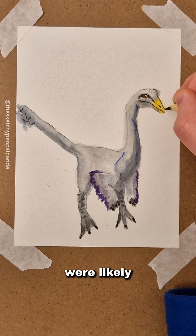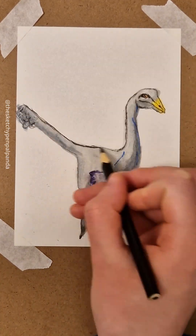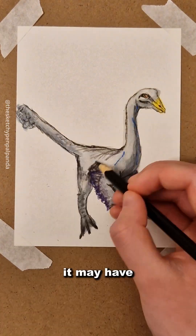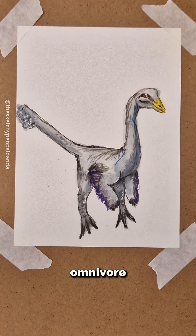Its feathered wings were likely used for display rather than flight. It may have eaten both plants and small animals, making it an omnivore, but scientists are not sure of its diet, still to this day.